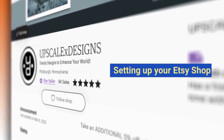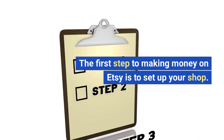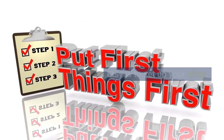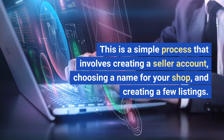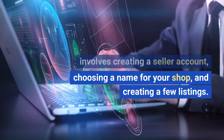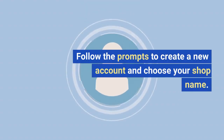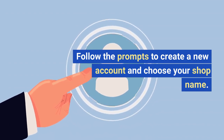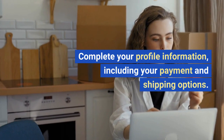Setting up your Etsy shop. The first step to making money on Etsy is to set up your shop. This is a simple process that involves creating a seller account, choosing a name for your shop, and creating a few listings. Go to Etsy.com and click 'Sell on Etsy' in the top right corner. Follow the prompts to create a new account and choose your shop name. Complete your profile information, including your payment and shipping options.